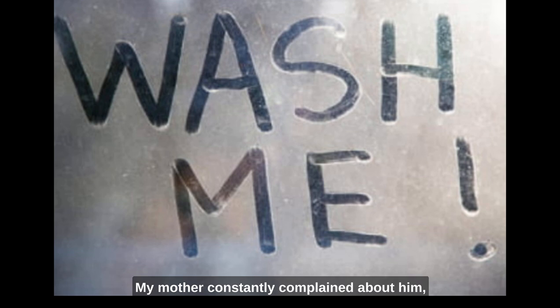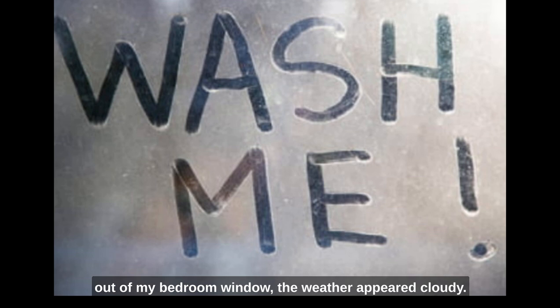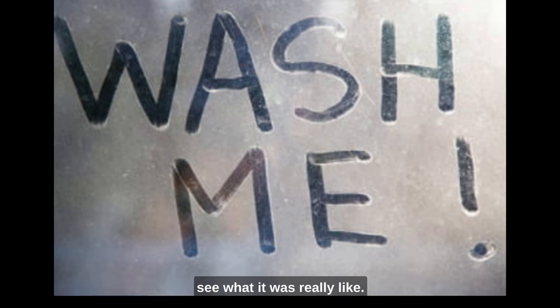My mother constantly complained about him, but didn't have the heart to replace him with another window cleaner. It seems that window cleaning was not his career choice. Rather, window cleaning had been thrust upon him when he inherited the round from his uncle and didn't have many other job prospects. The result was that every morning, when I looked out of my bedroom window, the weather appeared cloudy. I had to open the window to see what it was really like. In fact, it was often cloudy.